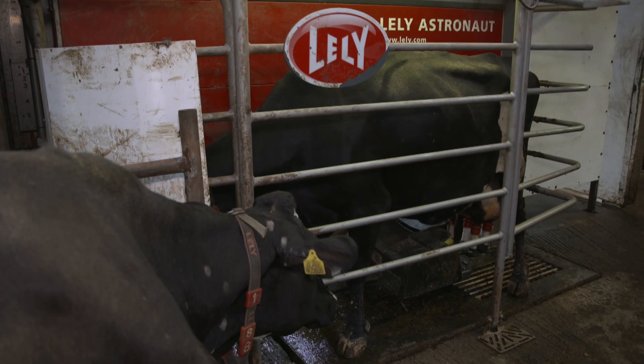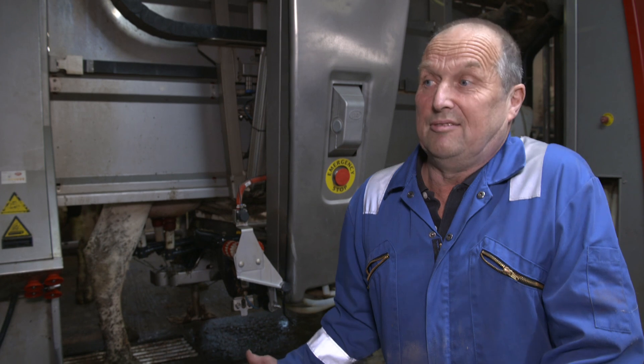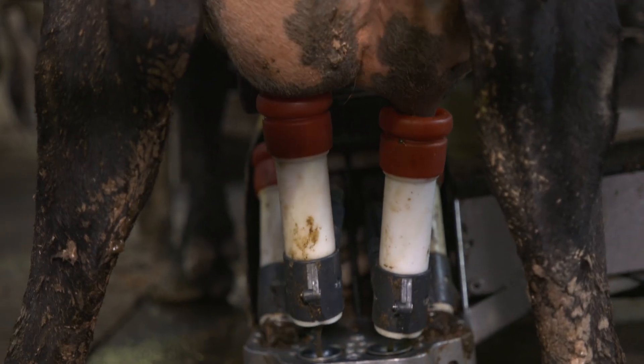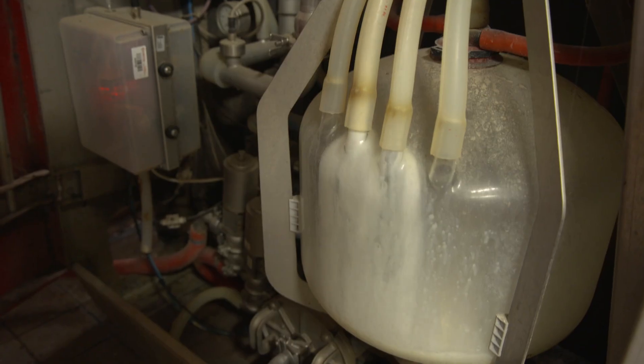We no longer have to milk in a parlour twice or three times a day. We don't have to push cows around into a parlour when sometimes they don't want to go. Basically the cows milk themselves, and we just look after the robot and the cow's husbandry. The herd produces up to 8,500 litres of milk a day, which is tanked up ready for use in the dairy just next door.